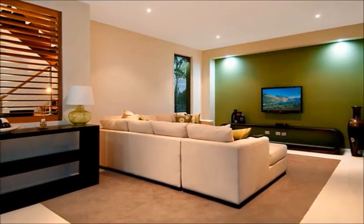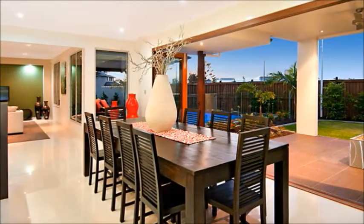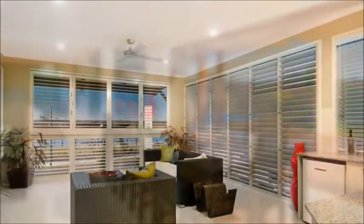The property takes in great views of the canals and parks from the multi-use media room and upstairs bedrooms. The sunsets are fantastic.